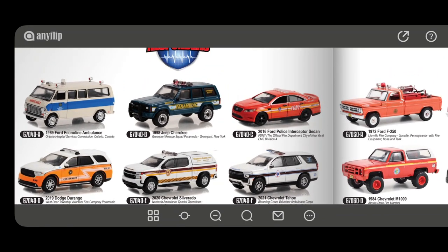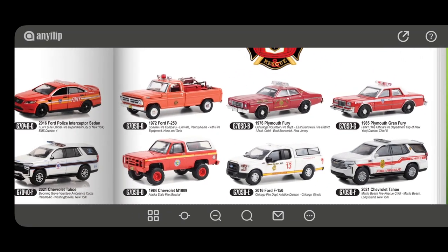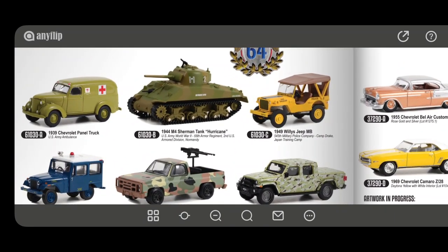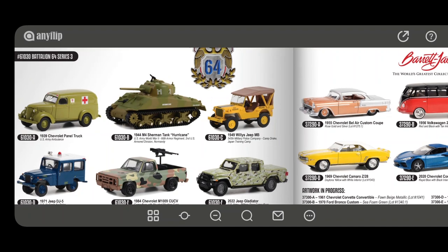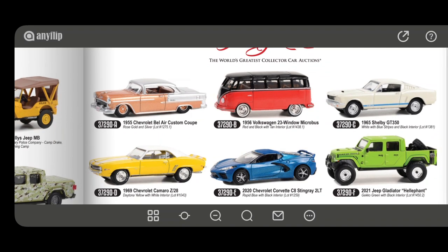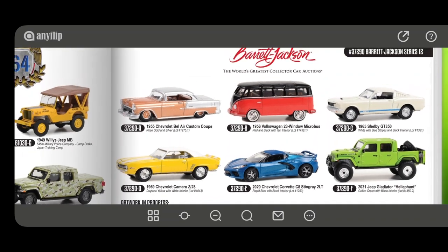The First Responder Series has a Jeep Cherokee. Fire and Rescue Series 4 has some more liveries on the same vehicles we've seen before. In Battalion 64 we get an M4 Sherman Tank and a Hurricane — the camo one looks cool, though I think they've done one in plain olive green. There's also the Jeep DJ5, and I just reviewed the US Army World War II version. Barrett Jackson has the Chevrolet Corvette C8 and a Jeep Gladiator in Hella Green — a cool colour choice.